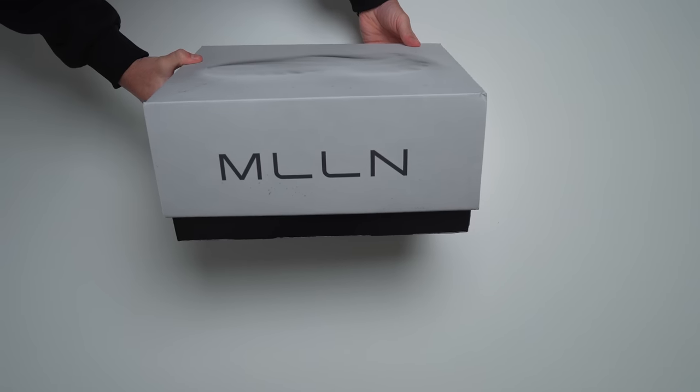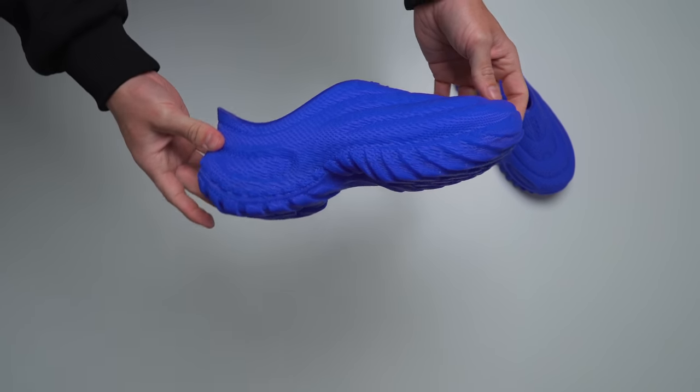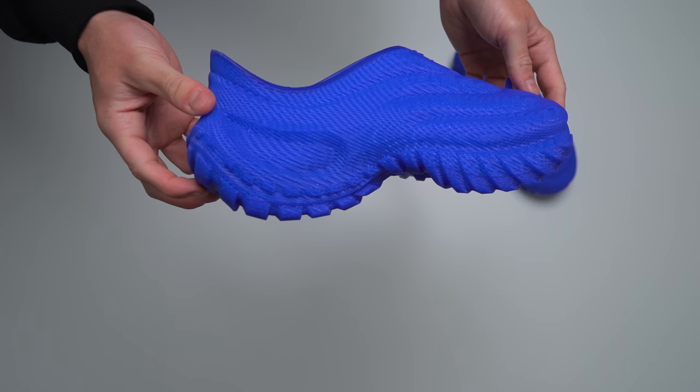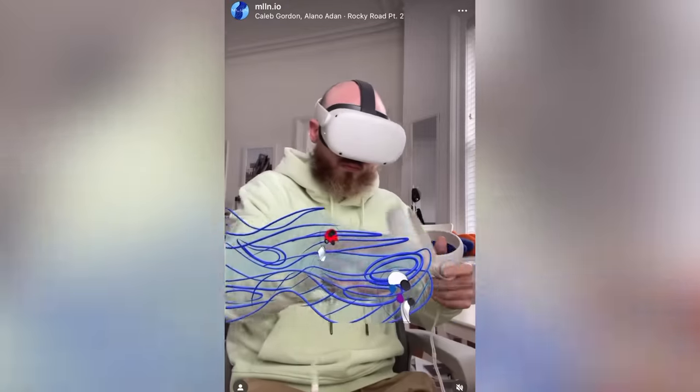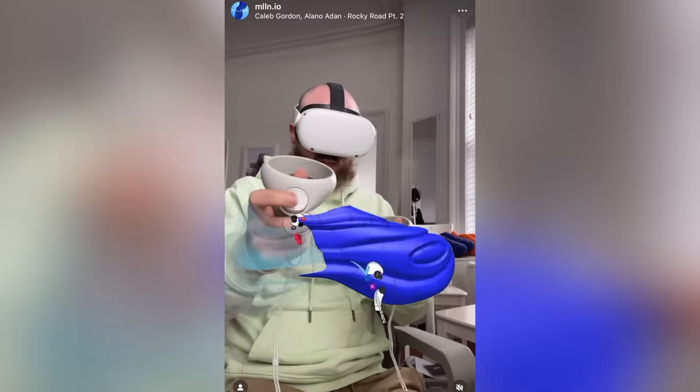The possibilities seem to be completely wide open. The pair that I have was designed by MLLN, or Millen, I think is how you say it. Either way, the model itself is called the Prota. And this pair of shoes was actually designed using VR — the headset that you use to play Beat Saber. You can literally see the designer sat there with the headset on, spinning up the design for this pair of shoes with the handles. It is fascinating.